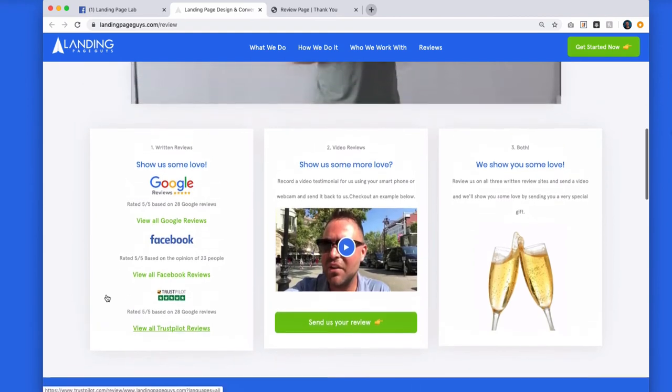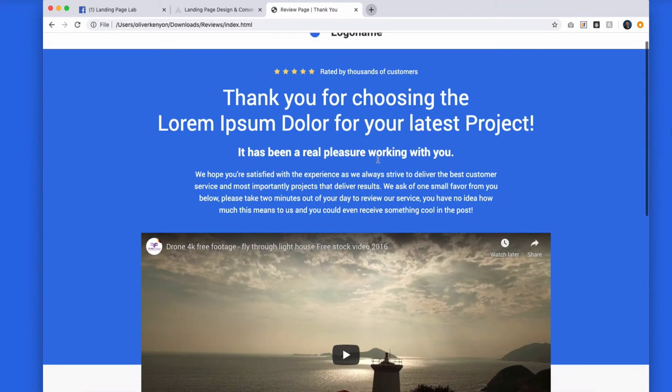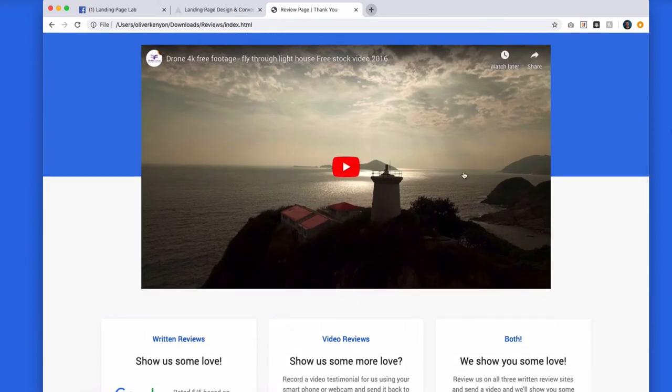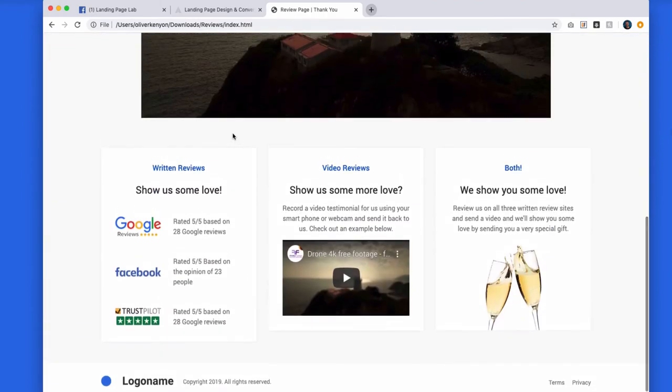This is exactly the method we use, and what I want to do today is offer you a completely free version of this page. Whether you're watching inside the lab, on our blog, or on YouTube — go to landingpagelab.com or landingpageguys.com, and make sure you subscribe on YouTube. We've got loads of educational videos and freebies over there. You can have this template — we created a very generic version for you using similar text. All you need to do is switch out your company name, switch out your logo at the top, and embed a YouTube video of you saying thank you to your customers. It's a 100% free review template.